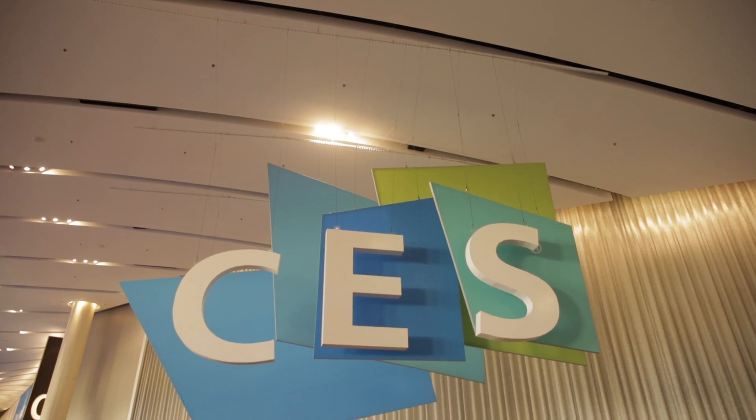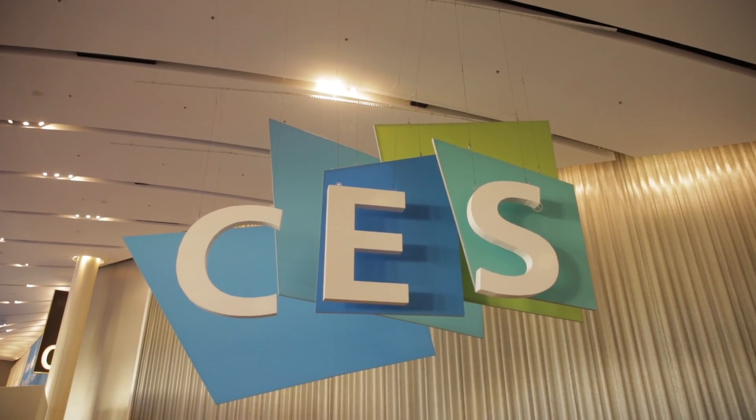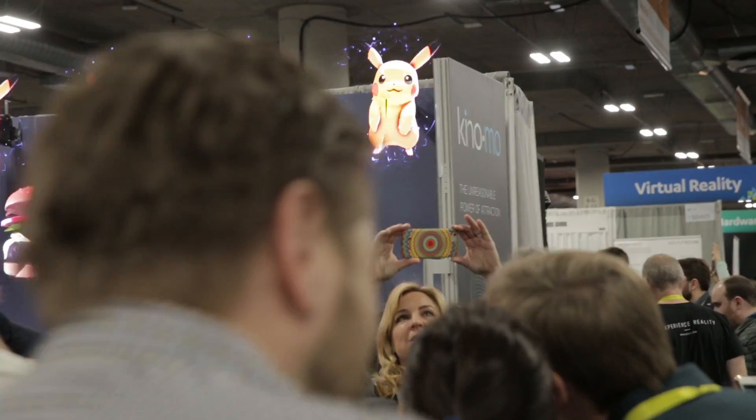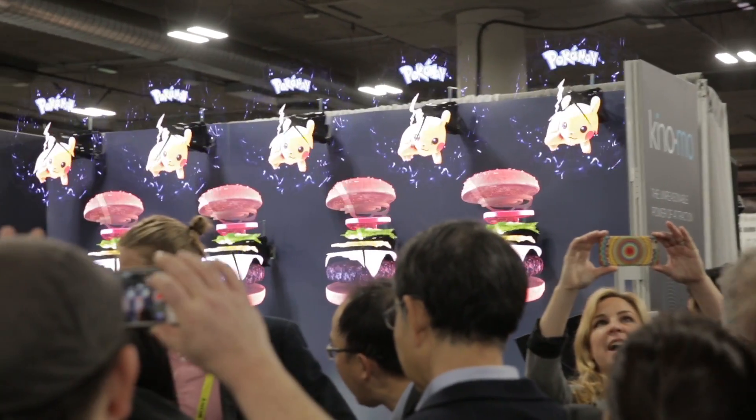I heard a lot about CES, obviously. I always followed what's coming out of CES. But to be here, it's completely different than just hearing about it. It's absolutely massive. There's lots of things going on and it's surreal to just be here, especially exhibiting as a company.